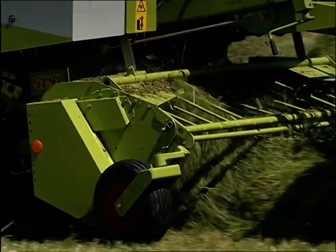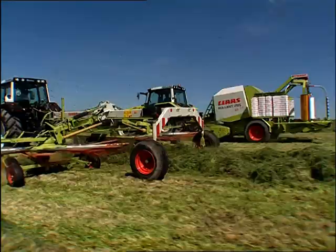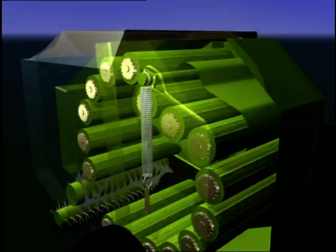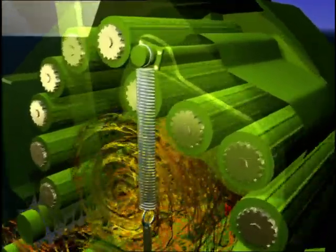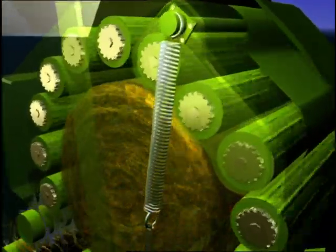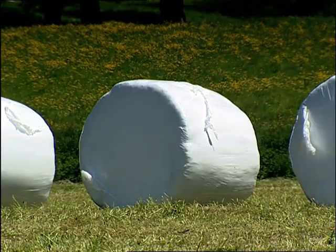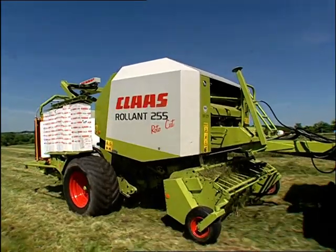Proven technology — worldwide, Rollant Balers are the most widely sold machines for round bale silage. Unique to Class, the Maximum Pressure System, or MPS: a hinged segment gets the bale started earlier, and a quicker bale start provides the basis for rock-hard silage bales. Unique MPS compaction makes the best of both worlds — the high reliability of the fixed chamber baler plus the high bale density of the variable baler.